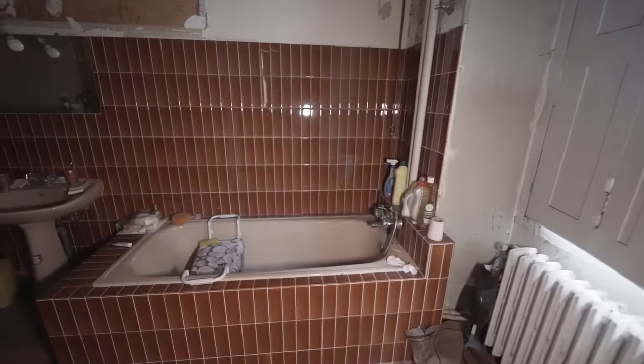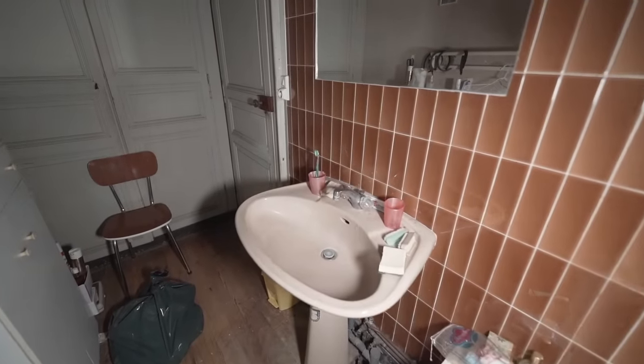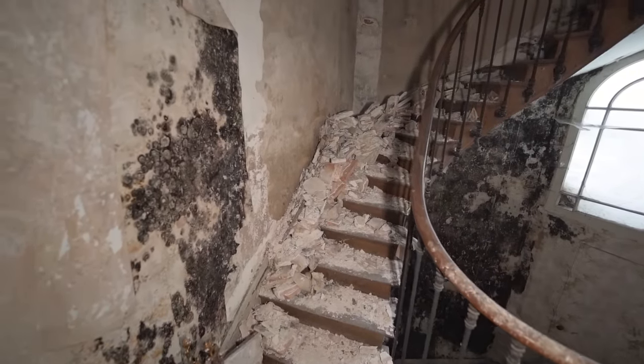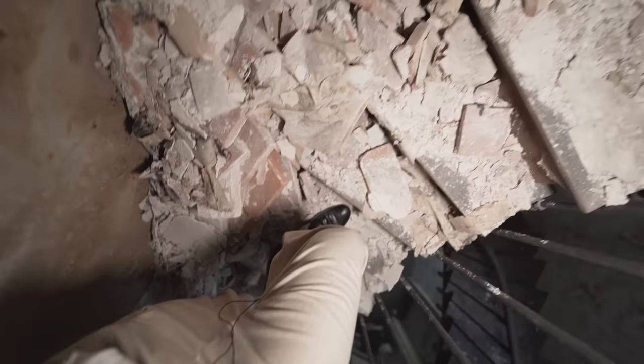Right here we have another bathroom with a bathtub and a sitting aid for an older person. All the shampoos and toothbrushes are still in here. Now let's go up the last flight of stairs — there's so much rubble lying on the stairway. I have to be very careful going up. This is just unsafe, but I still want to see the attic — let's do it very carefully.